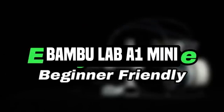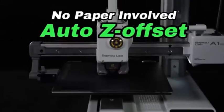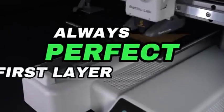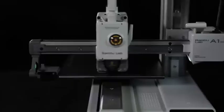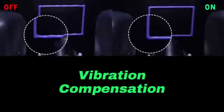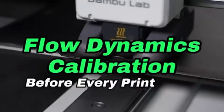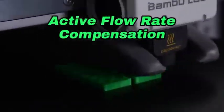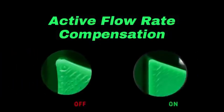Number 4: Bamboo Lab A1 Mini. The Bamboo Lab A1 Mini is a small but capable 3D printer for enthusiasts, hobbyists, and professionals looking for precision and portability. The A1 Mini's tiny size makes it a great solution for individuals with limited space. This feature-rich printer is engineered to produce exceptional print quality while preserving user-friendly operation. Despite its small size, it does not sacrifice performance, allowing you to enjoy high-quality 3D printing without losing space.